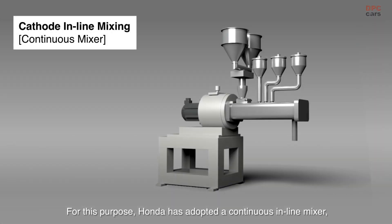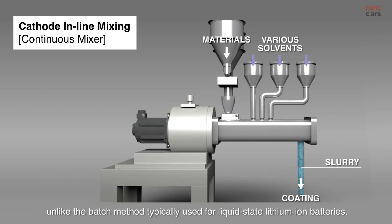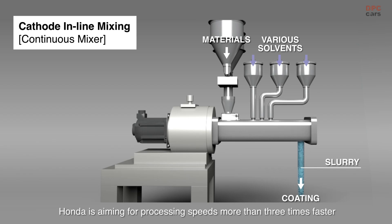For this purpose, Honda has adopted a continuous in-line mixer, unlike the batch method typically used for liquid-state lithium-ion batteries. Honda is aiming for processing speeds more than three times faster than with batch processing.